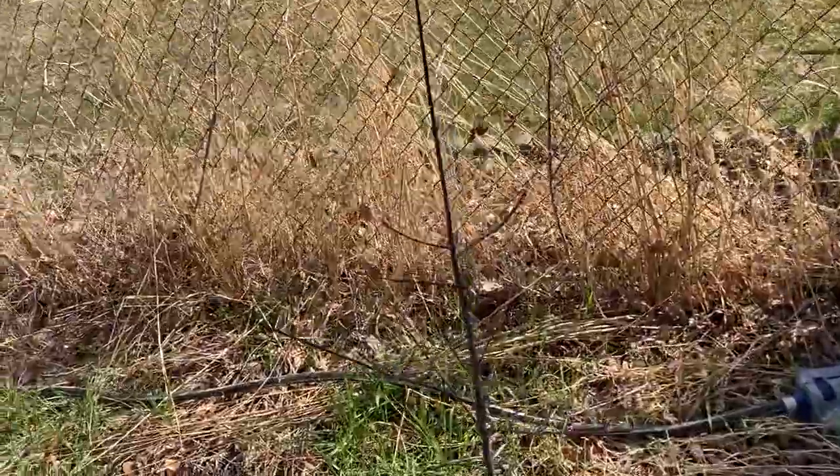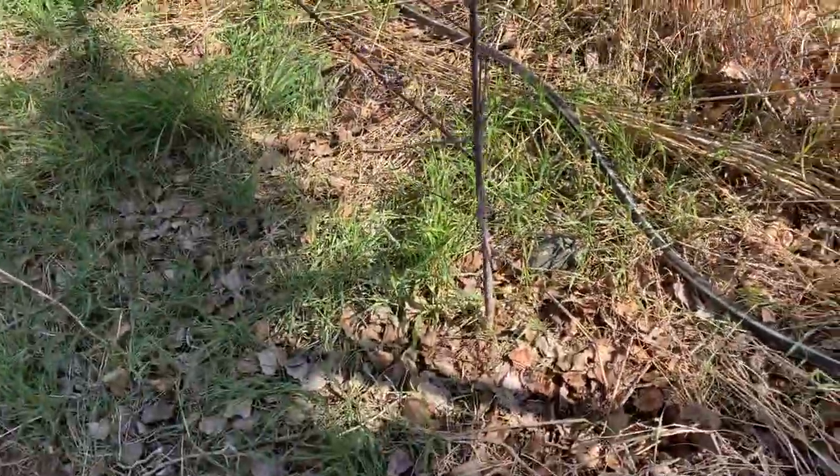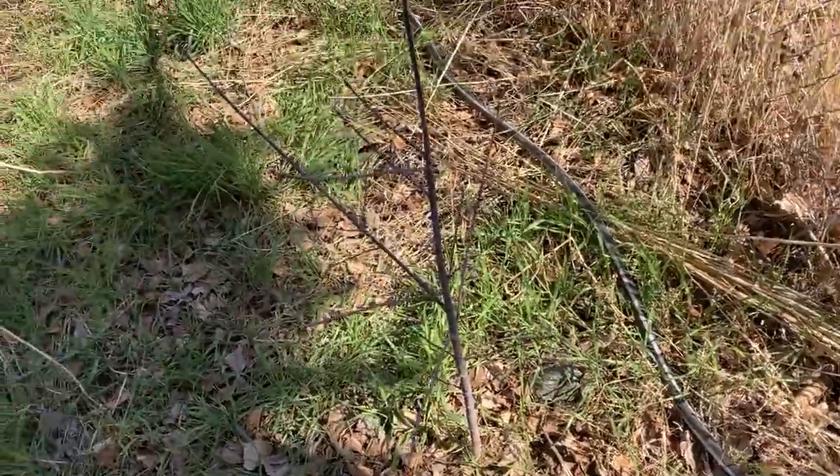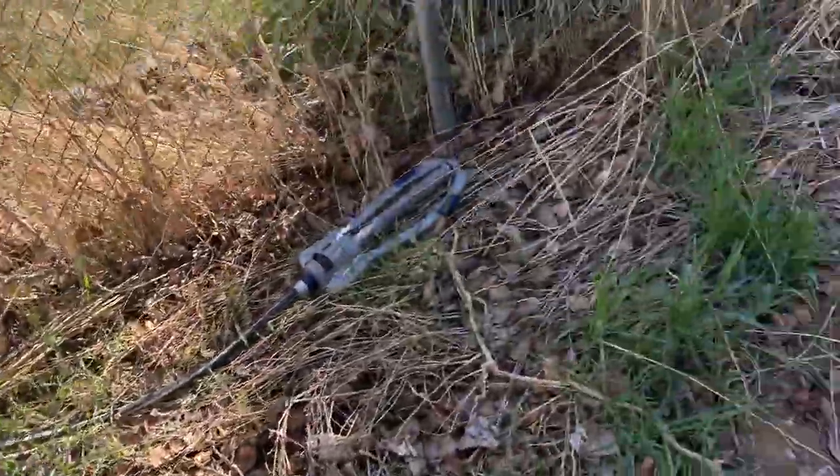This is the boxelder maple tree that we had at my dad's old house - it's in the same neighborhood and we transplanted it over here. I don't know why, I just love it - I somehow grew it automatically and was like, I'm going to keep that.